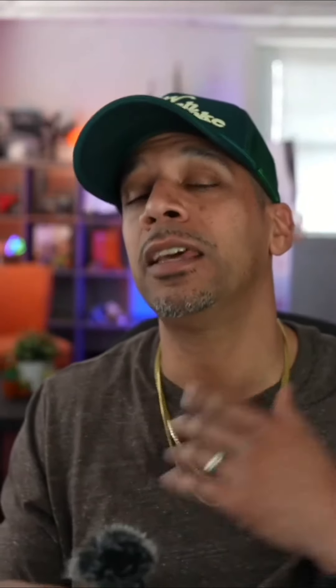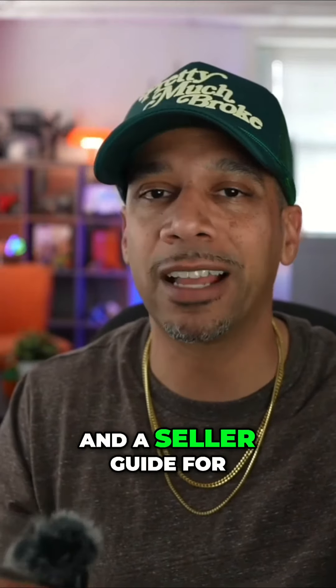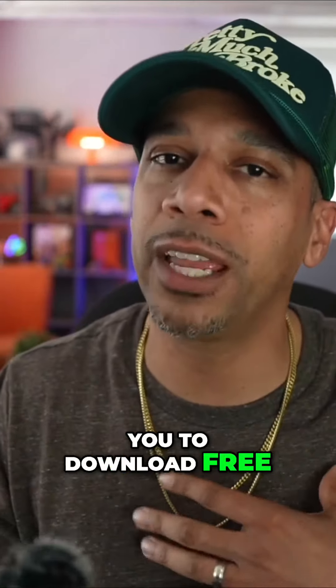I'm Chris Nelson, the team lead of the Nelson Home Group, helping buyers and sellers achieve their real estate goals in the greater Philadelphia area. If I can be of any value, let me know. And as always, there is a buyer guide and a seller guide available for you to download free.